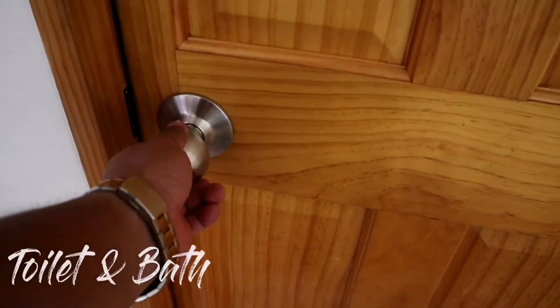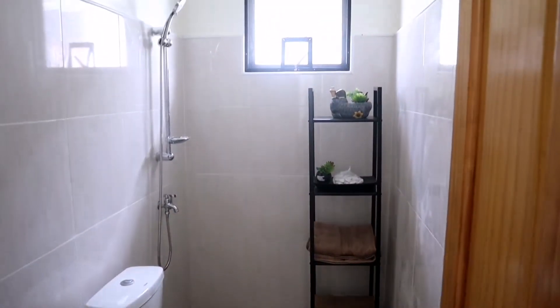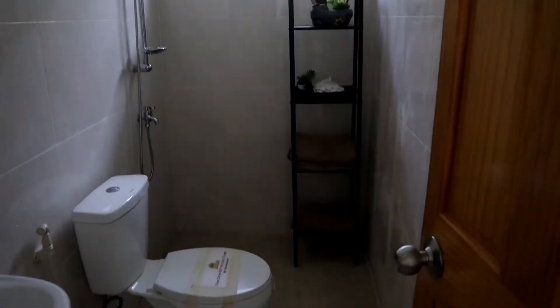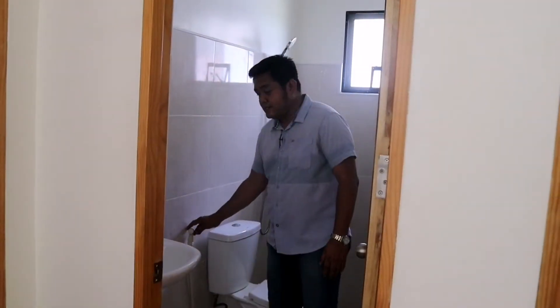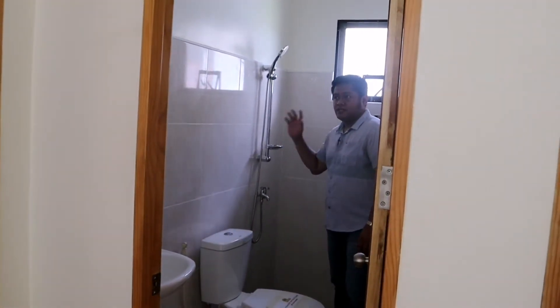And this is the common toilet and bath dito sa second floor. Meron ng lavatory, meron ng toilet bowl, ang toilet bowl natin meron ng bidet, and the shower nozzle. Free na din yan. Nakatiles na din po ang CR sa unit natin dito sa Oak Ridge.